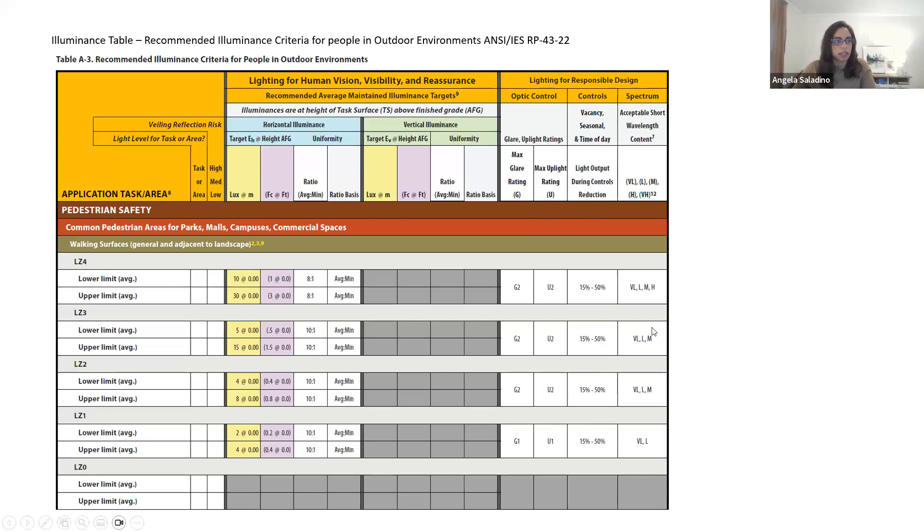Another important reference is the acceptable short wavelength content, which references the amount of blue content within a light source. A few examples: VL is for a light source less than or equal to 2,000 K; L is less than or equal to 2,400 K; and M is less than or equal to 3,000 K. To make more sense of this, you would reference your lighting zones. Looking at your lighting zone and scrolling across to the right will help you determine which is the best fit for the application.